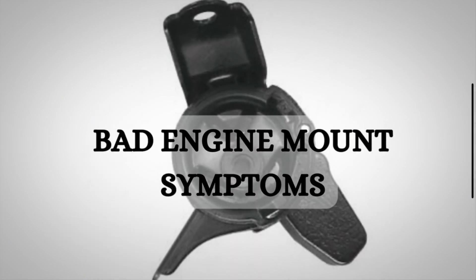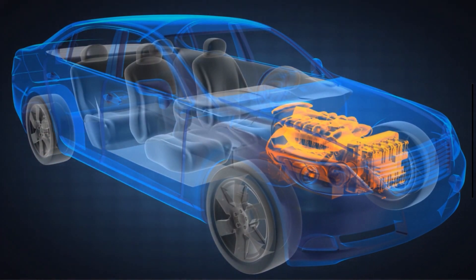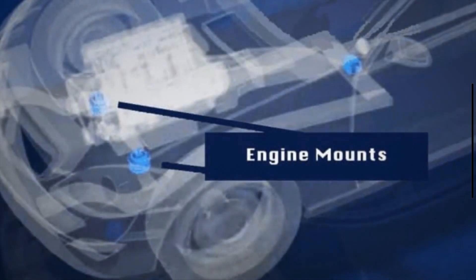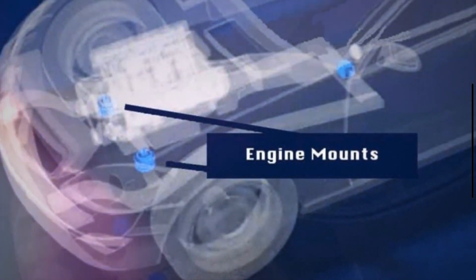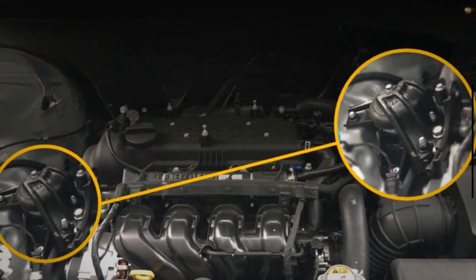Let's quickly discuss the function of the engine mount. Engine mounts, also known as motor mounts, securely hold the engine in place within the vehicle's engine bay. These mounts support the weight of the engine and ensure it remains properly positioned, even under dynamic conditions such as acceleration, braking, and cornering.